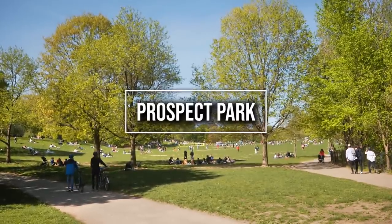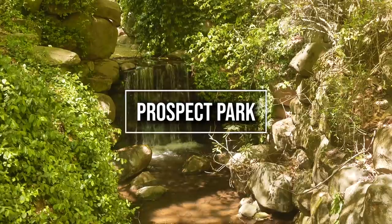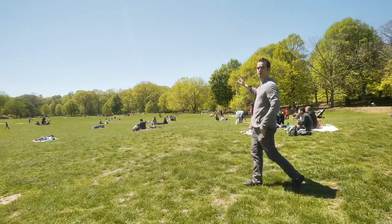I have been waiting all winter to make this video. Today we're going to be exploring Prospect Park in Brooklyn, a place that doesn't get the recognition it deserves. We're going to show you exactly what to do here.